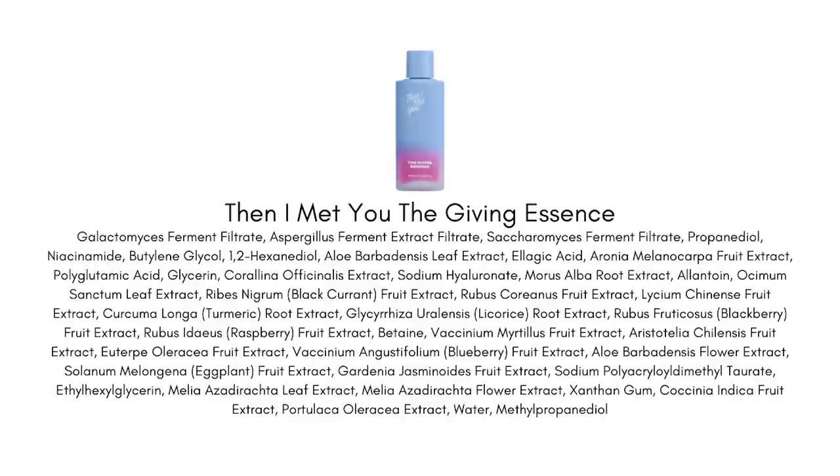Next up is Then I Met You The Giving Essence. It has so many great fermented ingredients — when you ferment an ingredient it really brings out more benefits, concentrating vitamins, minerals, and amino acids. One of the most famous fermented ingredients is in here: galactomyces ferment. You may know it marketed as Pitera from SK-II — that's just the generic name. It really helps support healthy skin, stimulates hyaluronic acid production, helps hydrate, brightens hyperpigmentation, and supports the barrier.